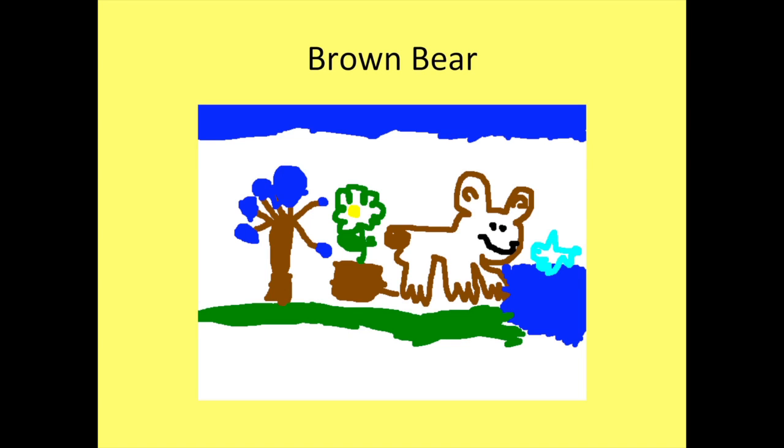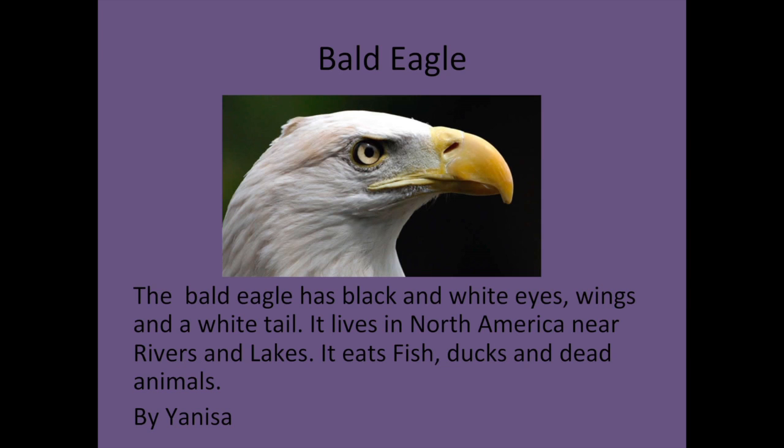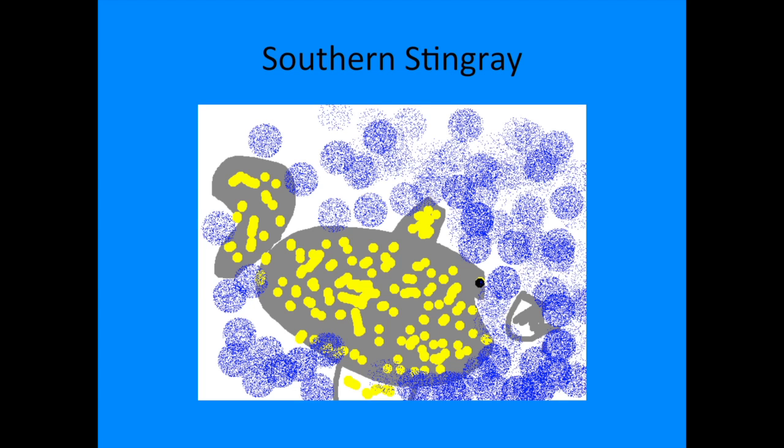Hi, my name is Yanisa. The animal I researched is the bald eagle. The bald eagle has black and white wings and a white tail. It lives in North America near rivers and lakes. It eats fish, ducks, and dead animals.